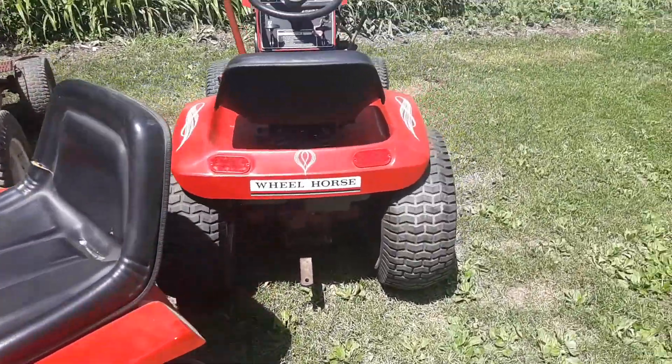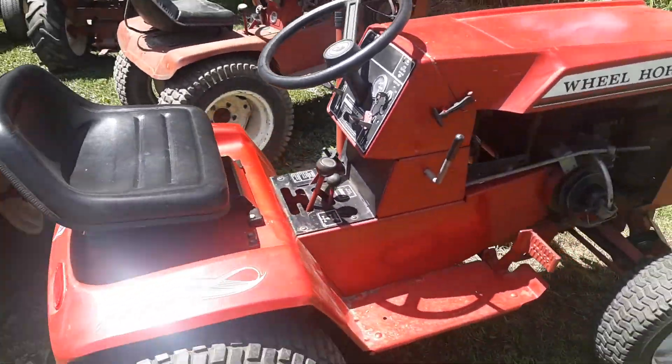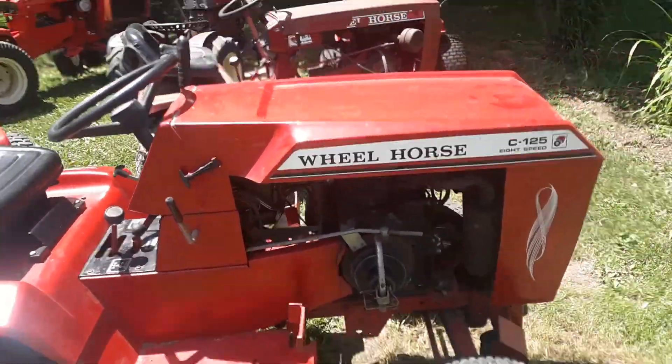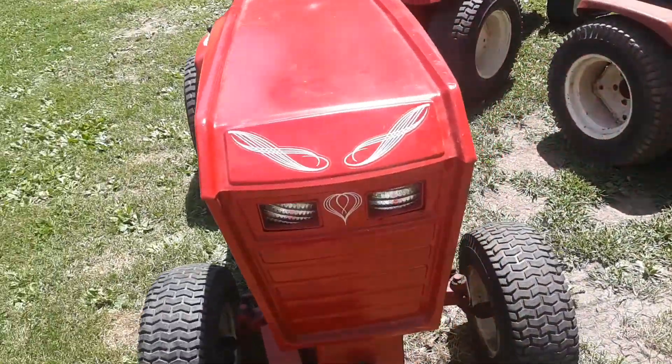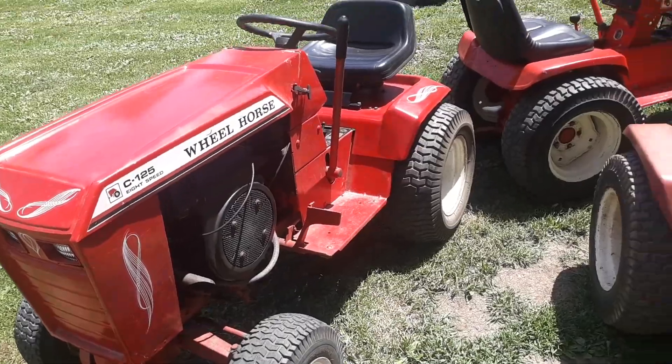This Wheel Horse was leaving — I had brought it home for a fellow friend. But I drove it and it's a really nice tractor actually. It's kind of sad that they're going to part it out, but it is what it is. It's not mine.